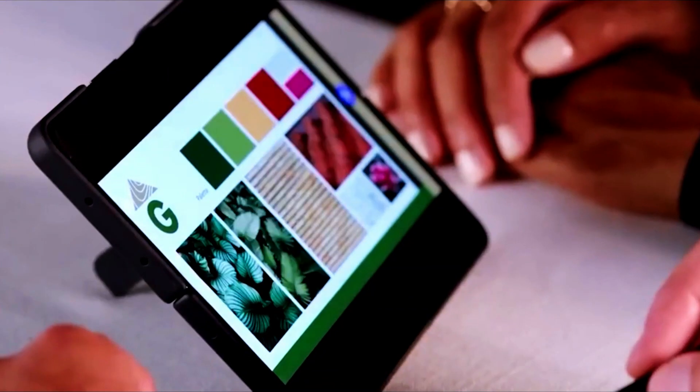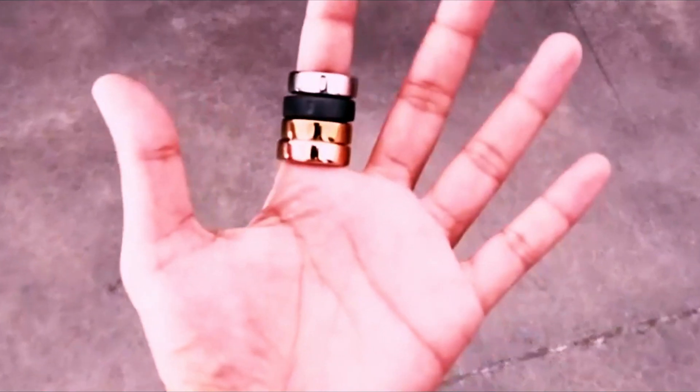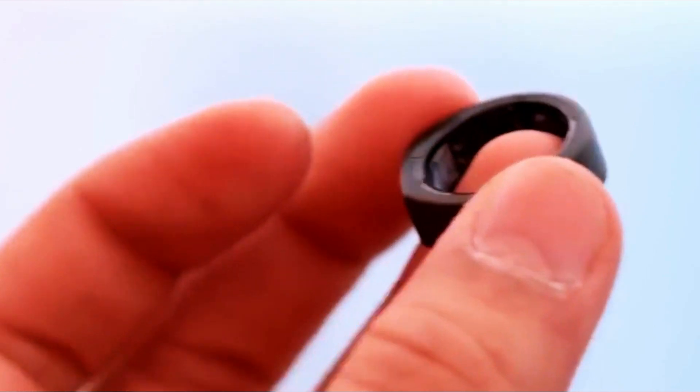The move towards smart rings reflects a broader trend towards more personal and user-friendly technology. Apple and Samsung are responding to the demand for wearables that are easy to use, comfortable to wear, and integrate seamlessly into people's daily routines.